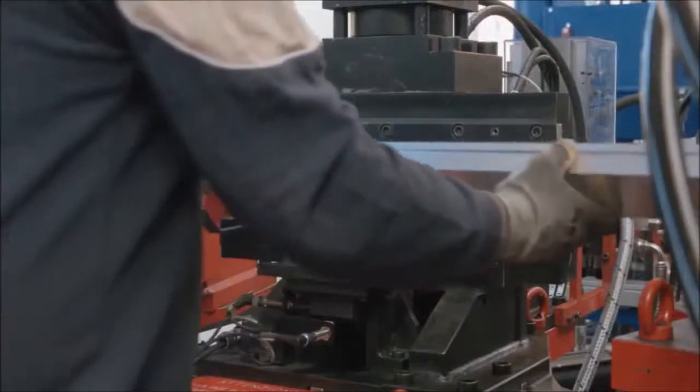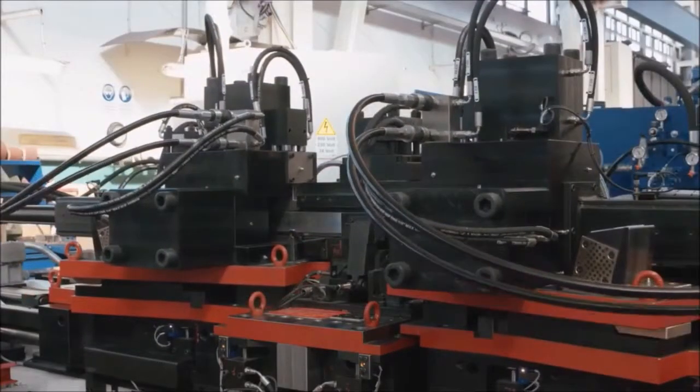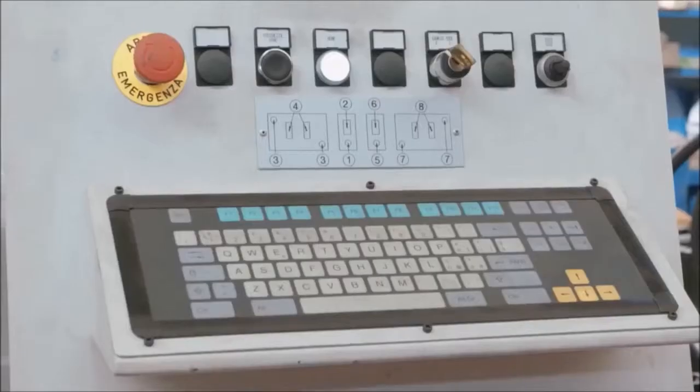We are really well considered on the market thanks to the complete flexibility of our machines. This flexibility is achieved by a modular approach — mechanical, control, and software applications.